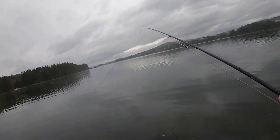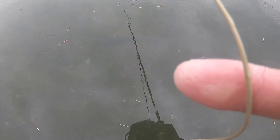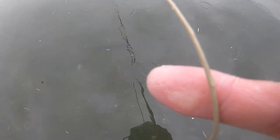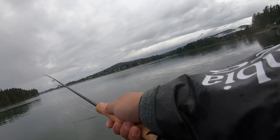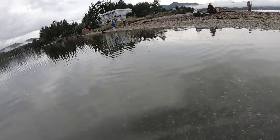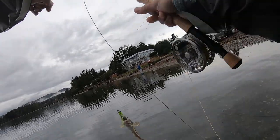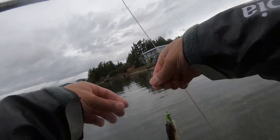Not sure if you guys can see the Dungeness crabs right below my feet here. There's one right there, and there's another one right there — see those Dungeness? They keep chasing it!